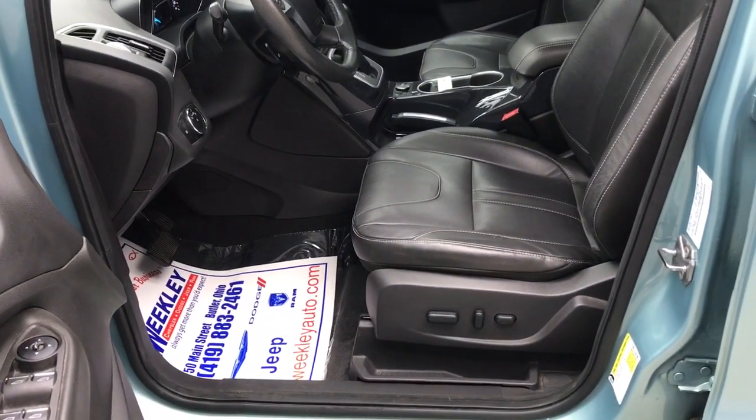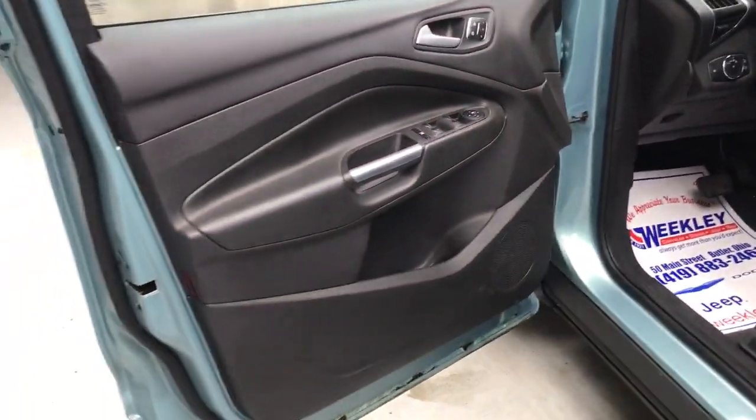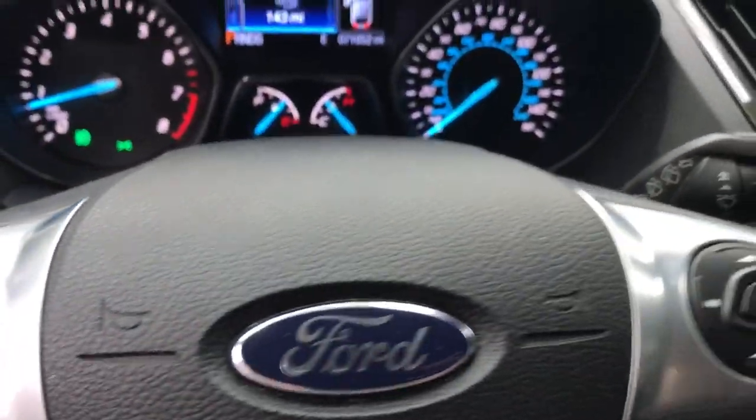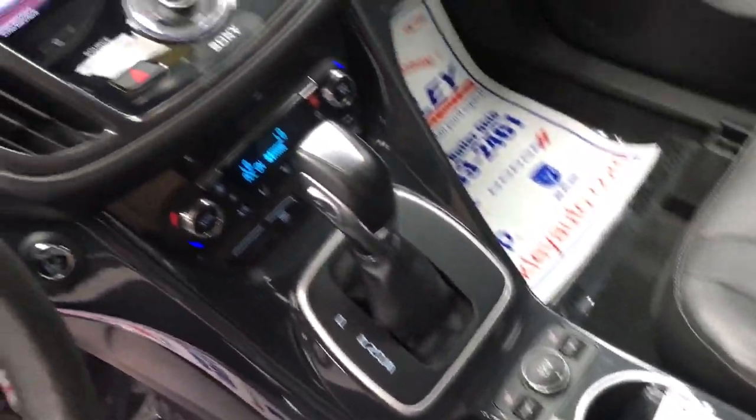De-stress and decompress in this sleek and sporty Escape. Its quiet cabin, flexible seating and cargo storage, safety features, connectivity, and all-weather capabilities infuse every drive with confidence.